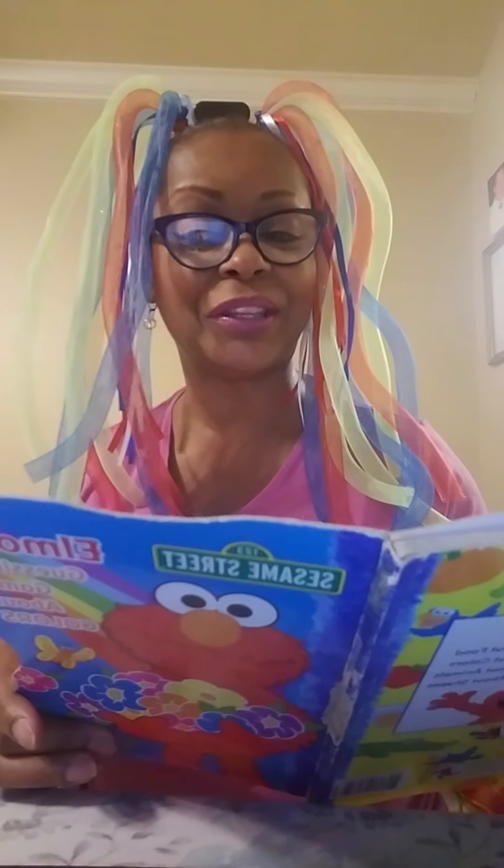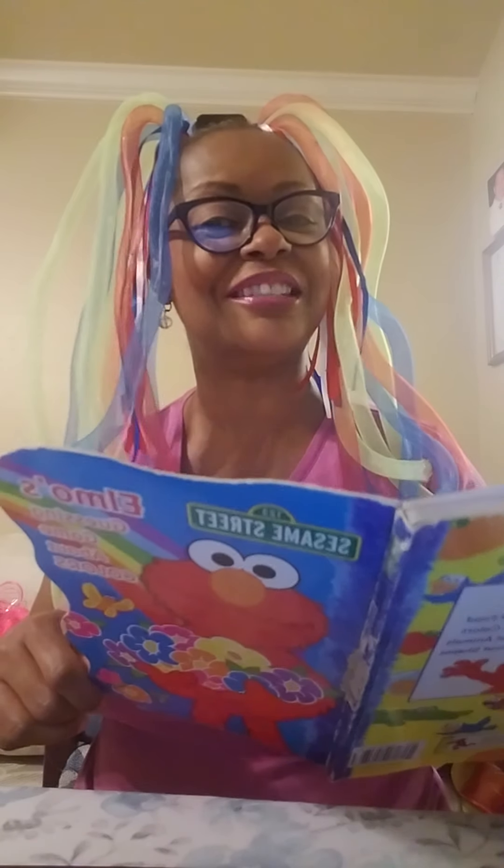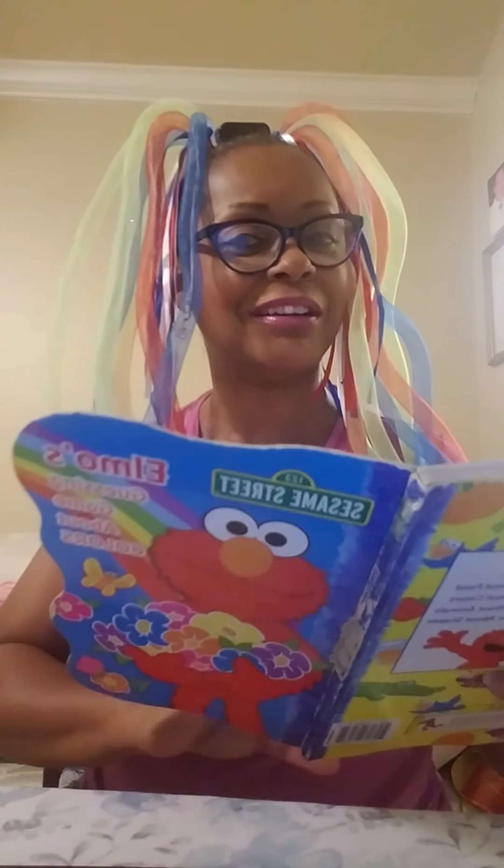First page. Do you want to play a guessing game with Elmo? Elmo is thinking of a color. Can you guess what it is? Elmo will give you a hint — it's the same color as Elmo's fur. Do you have it yet? This ought to be an easy one. Everybody knows Elmo's fur color, right?